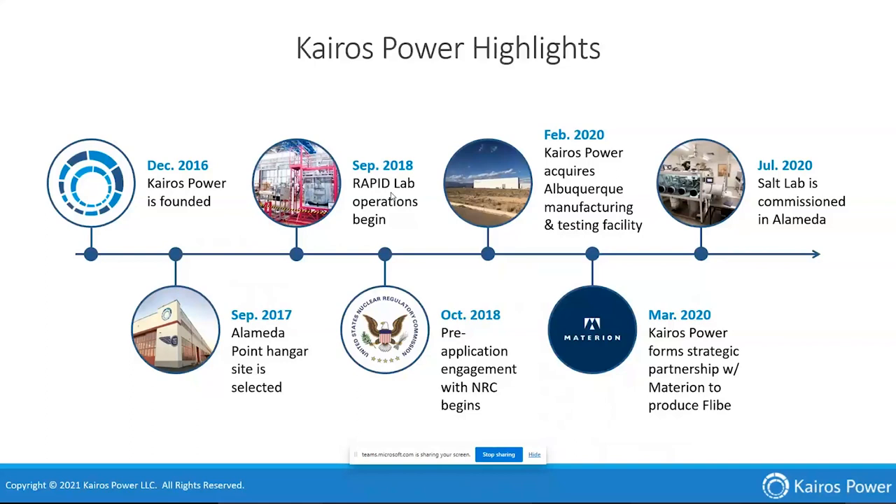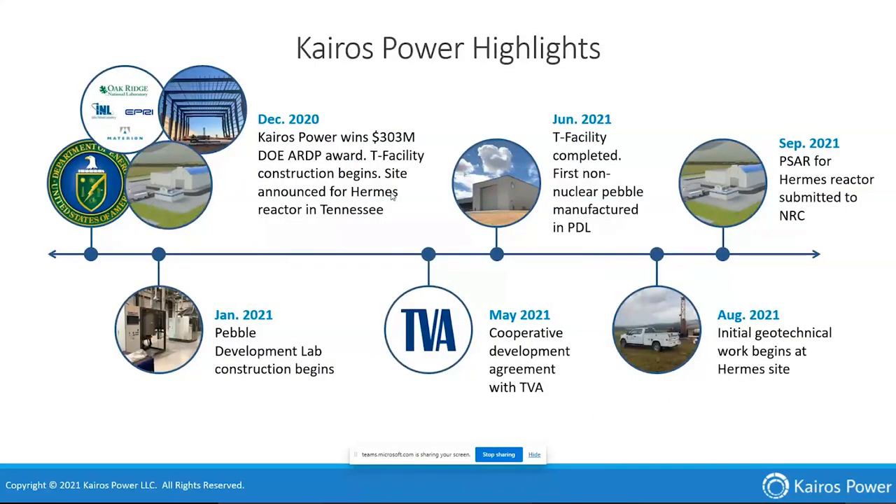Even though COVID hit in the middle of some of that, we kept working hard. We won an ARDP award for the Hermes demonstration reactor — a risk reduction award totaling about $303 million to get that site up and running, encompassing some of the support facilities as well. The T facility shell was under construction, and in January 2021 we started construction of our fuel pebble development labs, looking at the compact form of the fuel. In May we finalized a cooperative agreement with TVA, and in June we completed the T facility shell with the non-nuclear pebble development lab going into production.